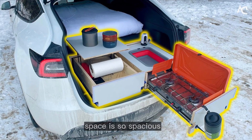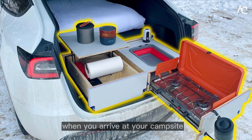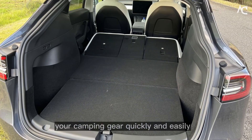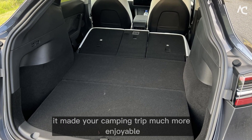The Model Y's cargo space is so spacious that you're able to bring everything you need for a comfortable camping trip. When you arrive at your campsite, you're able to unload your camping gear quickly and easily. You're grateful for the Model Y's cargo space — it made your camping trip much more enjoyable.